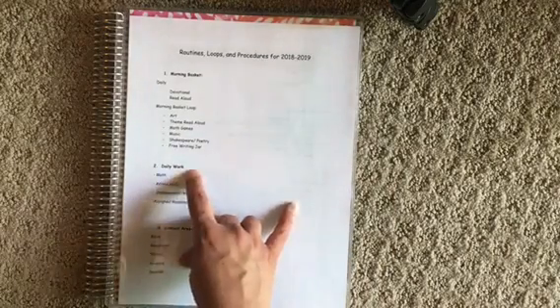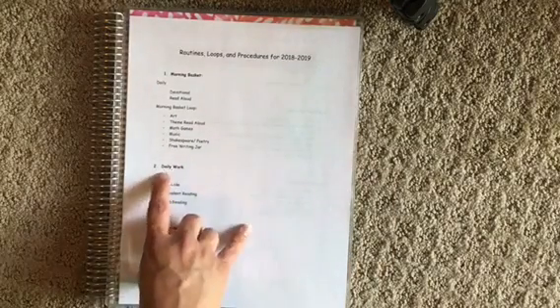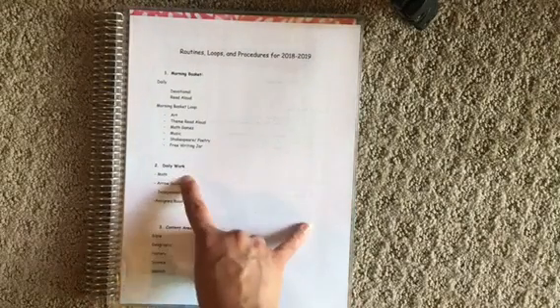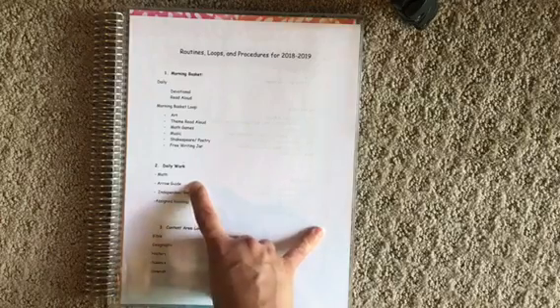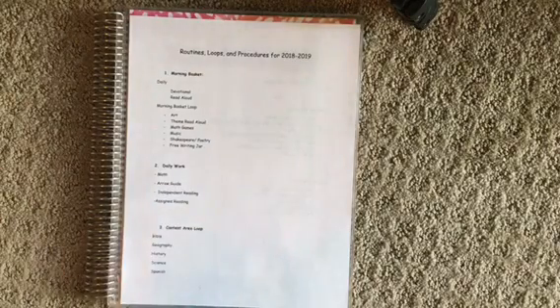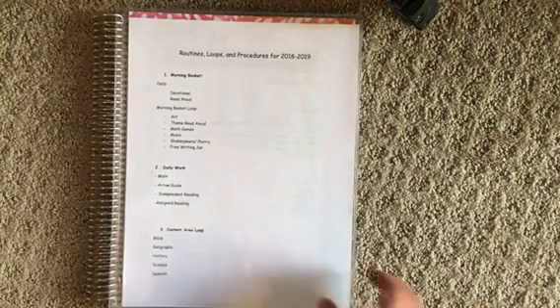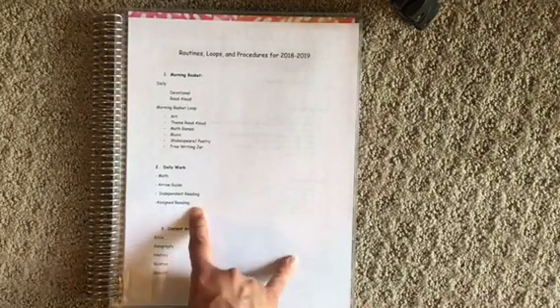Then the next thing we'll do is our daily work. Some of it might happen in the morning and sometimes it happens after lunch. Our daily things are going to be math — we're going to do that every day. We're going to work on an Arrow Guide every day. If you don't know what an Arrow Guide is, I'll post a video. It's a Brave Writer product, a literature guide to go with our literature. Independent reading and assigned reading will also happen every day.